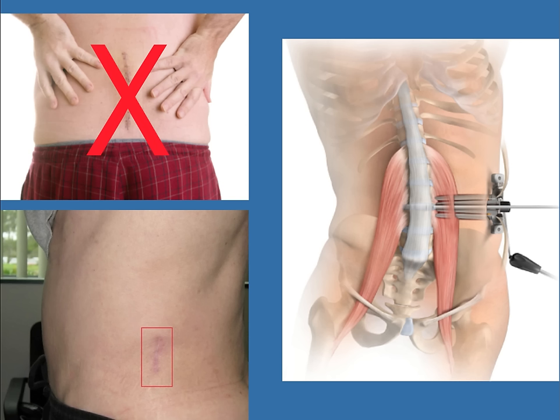The illustration on the right shows the tubular retractor in place through which the surgeon performs the XLIF or lateral interbody fusion. The large muscle mass visible is the psoas muscle.